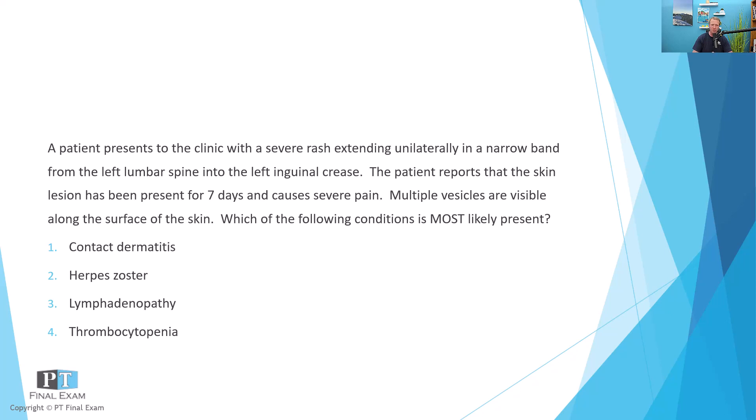The patient is presenting with a severe rash extending unilaterally in a narrow band from the left lumbar spine into the left inguinal crease. The skin lesion has been present for seven days and causes severe pain, with multiple vesicles visible along the surface of the skin.